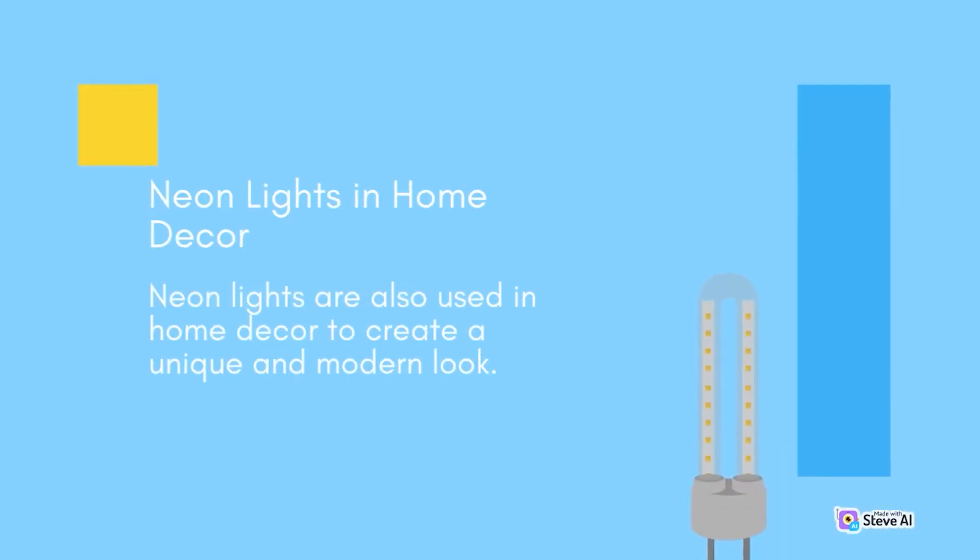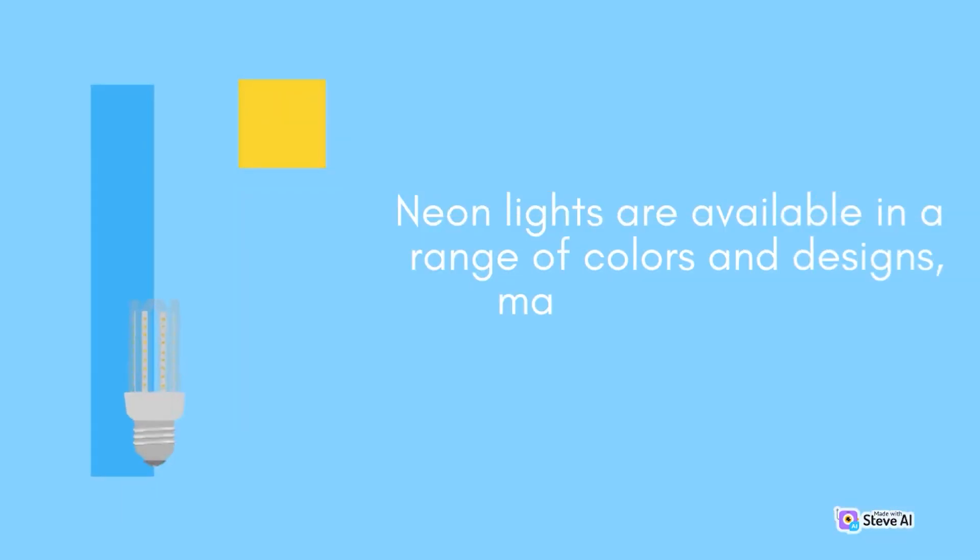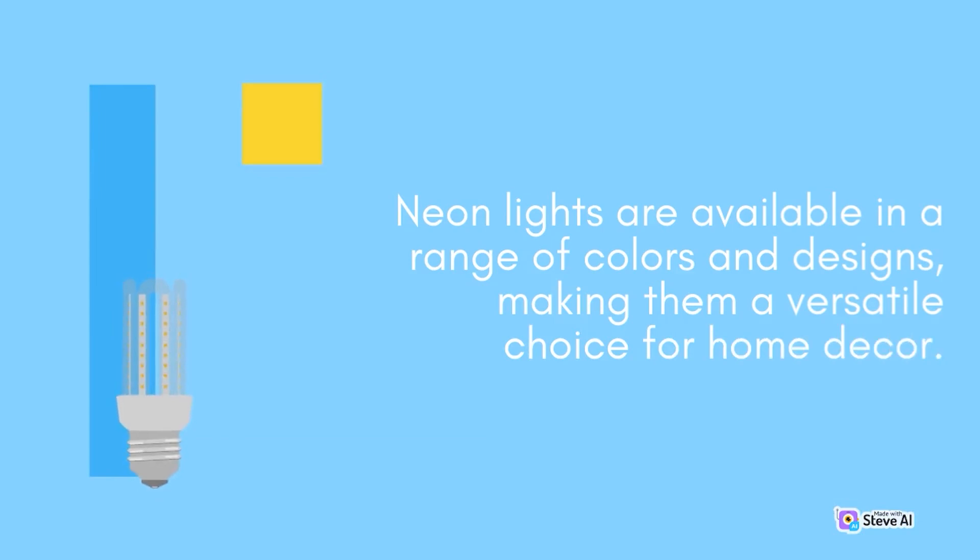Neon lights in home decor. Neon lights are also used in home decor to create a unique and modern look. They can be used to add a pop of color to a room, create a statement piece, or to add a personalized touch to a space. Neon lights are available in a range of colors and designs, making them a versatile choice for home decor.